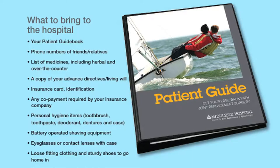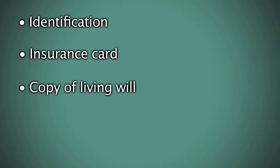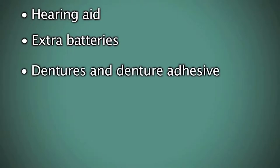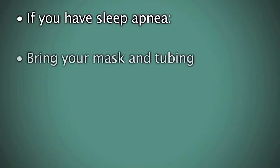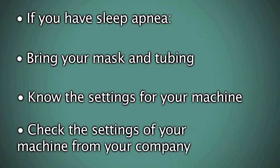Here's what you need to bring to the hospital when you come in for your surgery: identification, insurance card, copy of your living will, eyeglasses, hearing aid and extra batteries, dentures and denture adhesive, deodorant, magazines, books. If you have sleep apnea, please bring your mask and tubing. Most importantly, we will need to know the settings to calibrate the machine you will be using here at the hospital, so please check with the company that provided your machine and bring that information with you.